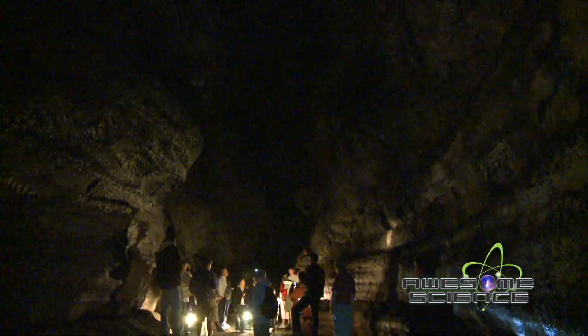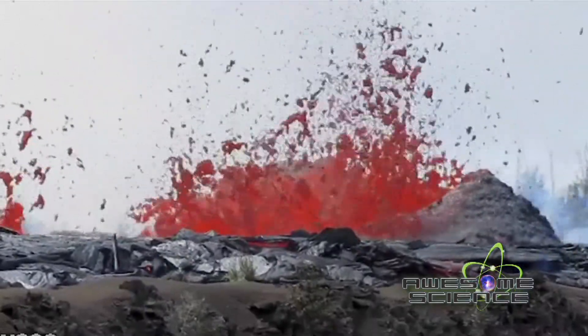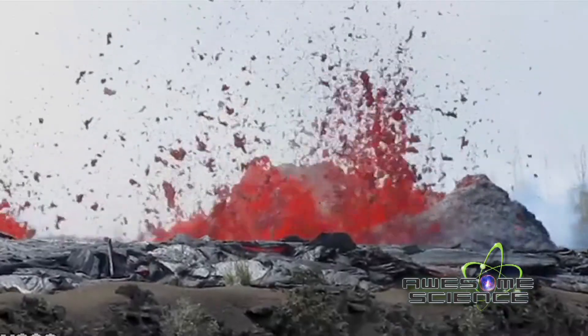This lava cave was formed when the lava flow cooled on the top, but the hot lava still ran underneath. Eventually it got lower and lower and left the cave altogether. This type of cave formation can be seen at active volcanoes like Kilauea in Hawaii.